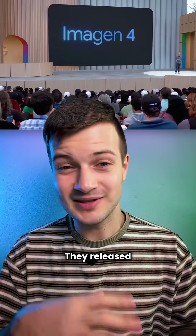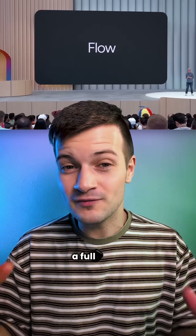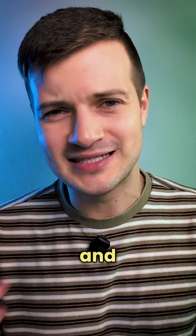Google's AI suite just dropped. They released Imogen 4, their latest image model, VO3, a new state-of-the-art video model, and Flow, a full video creation suite. And together, these pretty much reset the game for AI image, video, and sound generation.